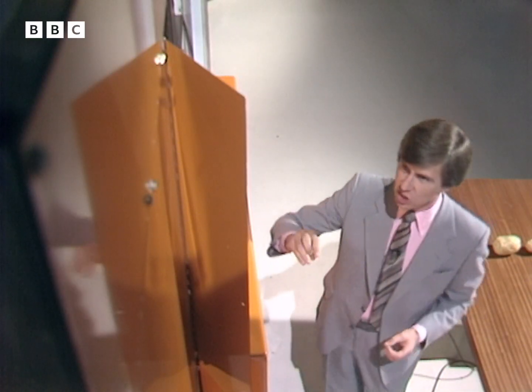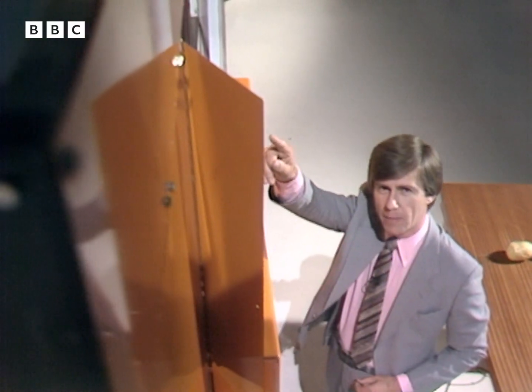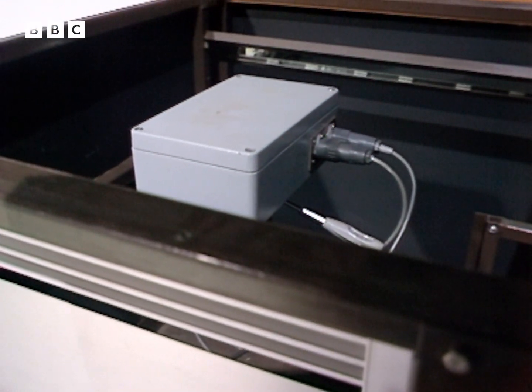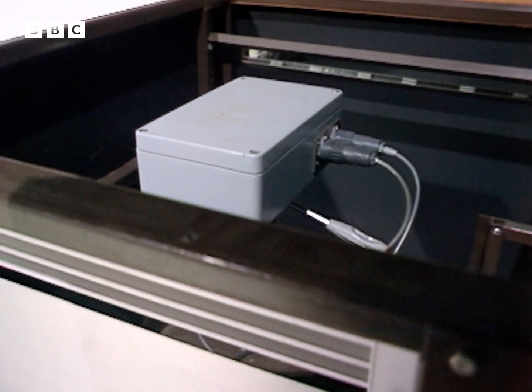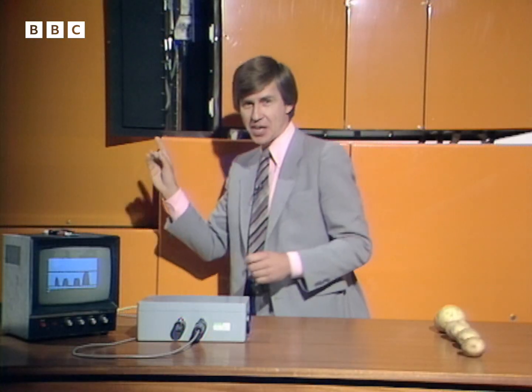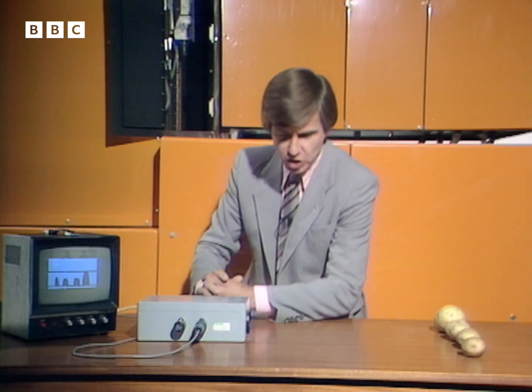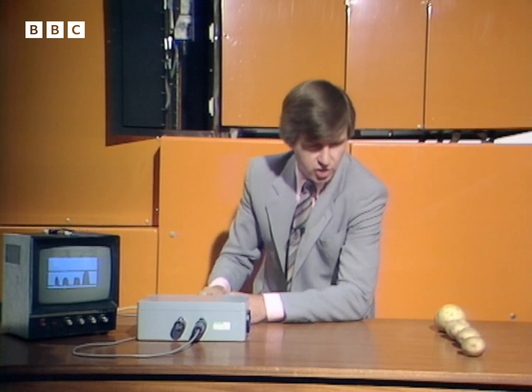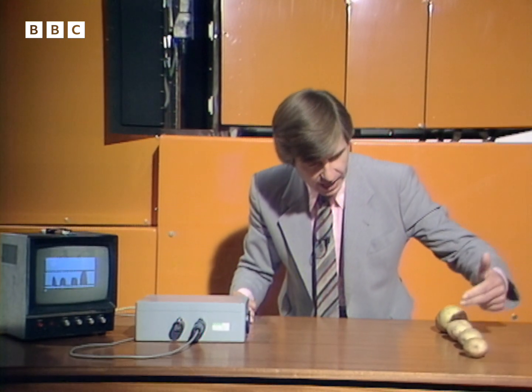How does it work? Well, the system depends on a television camera mounted right at the top of the sorter, which looks at every potato passing under the lens. Let's switch the machine off and take a look at the similar setup I have here in peace and quiet. Here's the camera. It actually scans just eight lines, and it can pick up how many lines each of the potatoes in front of the lens cover. The more lines, the larger the potato under examination.